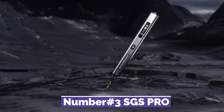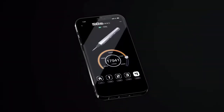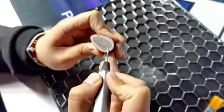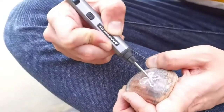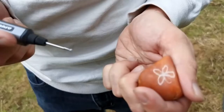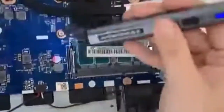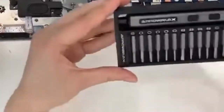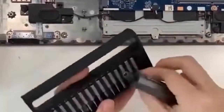Number 3: SGS Pro. A smart mini electric engraving and polishing pen with Bluetooth and smart motion control is what you get when you order an SGS Pro. This compact, cordless rotary tool can be used for various tasks, including carving, engraving, grinding, sanding, and polishing on virtually any surface at any time. Miniatures, jewelry, prototypes, sculptures, and more complex works of art can benefit from this tool.